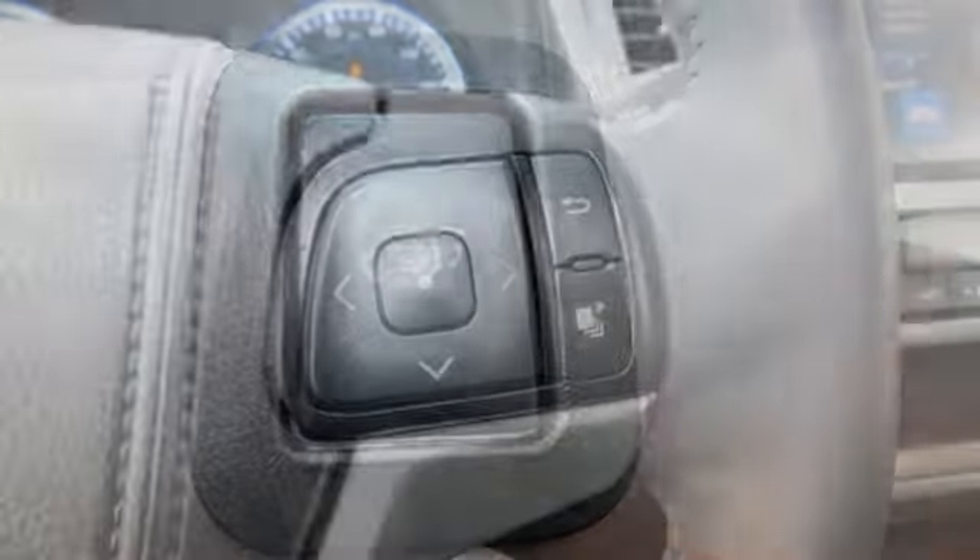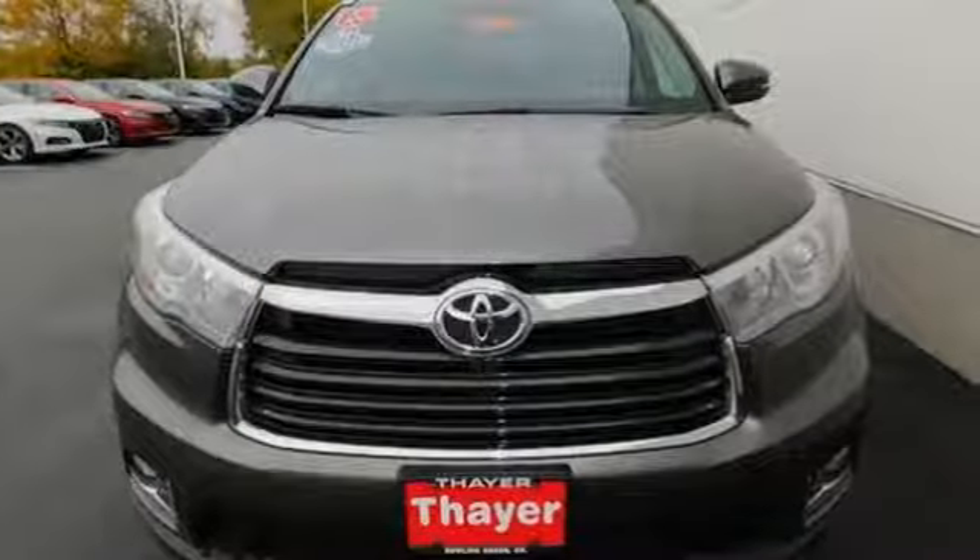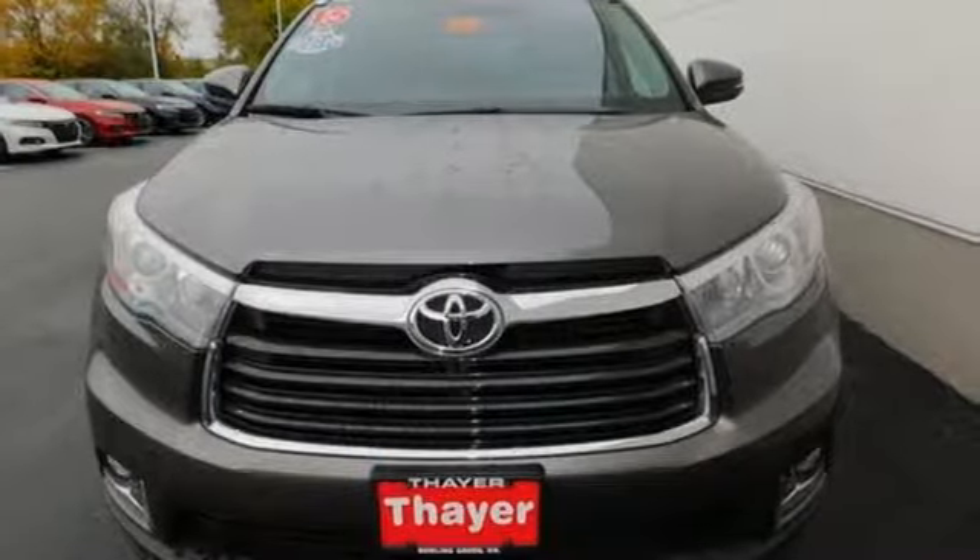Comfortable, convenient, quality Toyota. Someone is going to drive this fantastic vehicle off the lot — it should be you. Test drive it today.